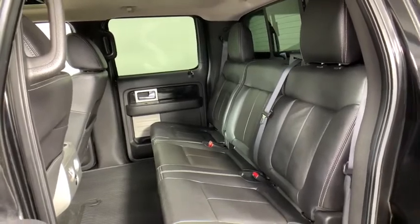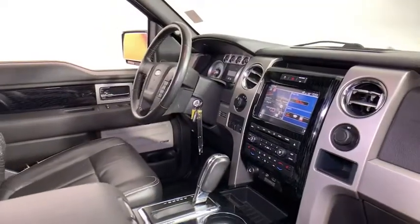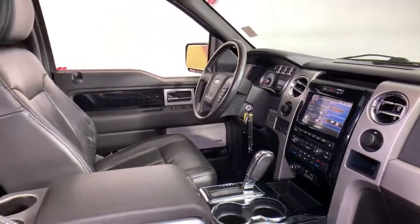This beauty is sure to make you the talk of the neighborhood, so call or drop in for a test drive today. Have a good day.